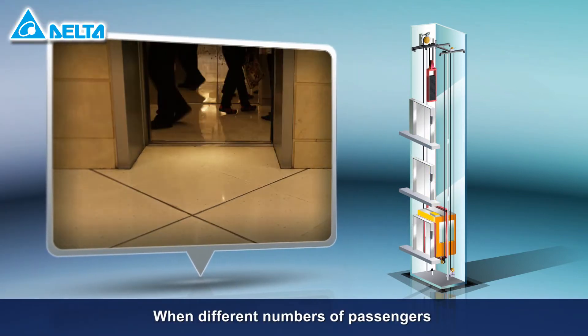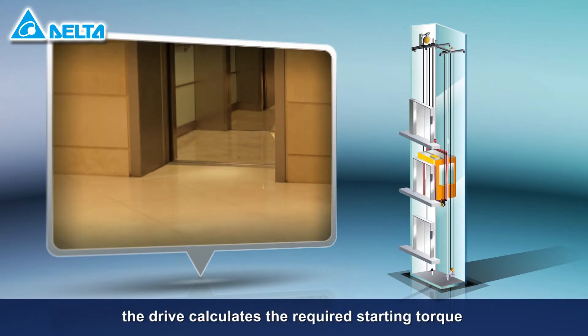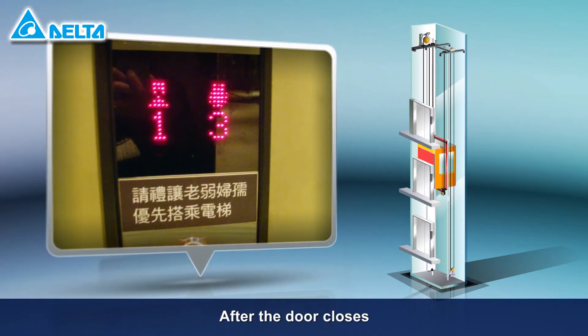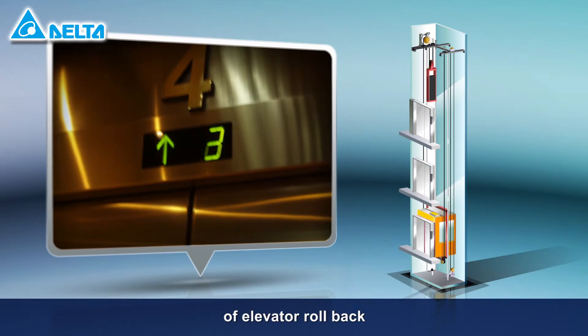When different numbers of passengers or items of weight enter the elevator, the drive calculates the required starting torque to provide a smooth lift. After the door closes, the drive quickly determines the loading to prevent any risk of elevator rollback.